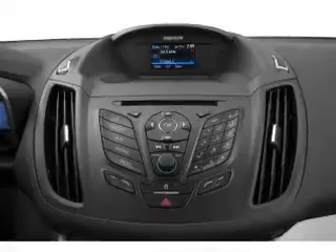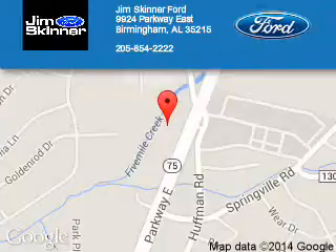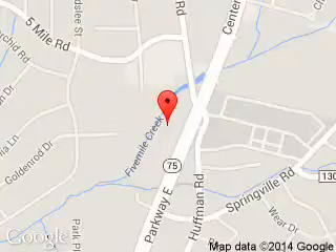Great quality at a great price. Call or click to contact us today. Jim Skinner Ford is dedicated to doing everything possible to ensure that the experience you have selecting your next vehicle is a pleasant one.